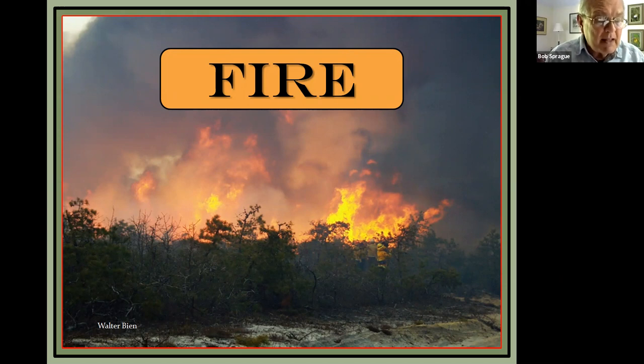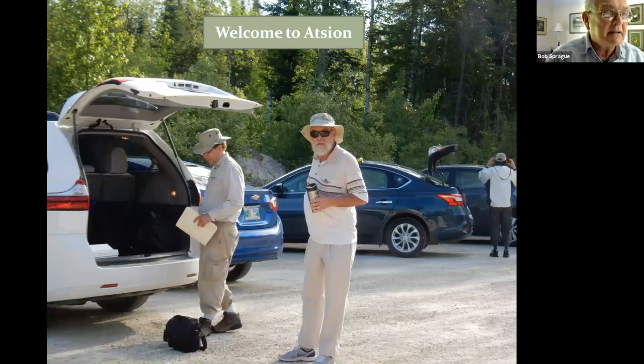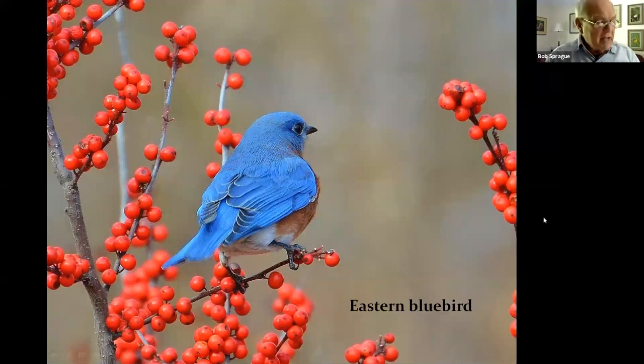Here we are in the parking lot of the ranger station on Route 206 in Atsion. You should have worn long pants and long sleeves, a sun hat, waterproof or old sneakers you don't mind getting wet, and brought bug spray. We're going to consolidate into three cars — we want SUVs with higher clearance because the roads are a little treacherous. We'll make a quick stop at the forest service porta-potty; the next opportunity is three hours away, so plan accordingly.